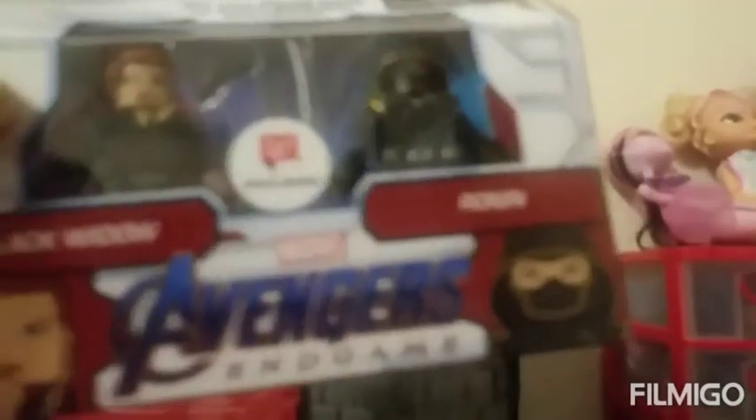I didn't go all the way with the mini sets, but I did pick up one. I got the Roman and the Black Widow one — I thought that set was kind of cool.